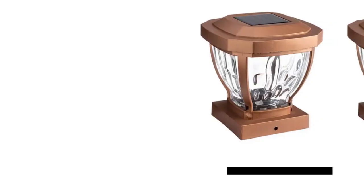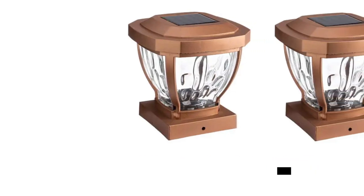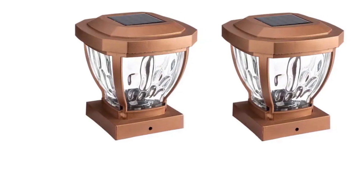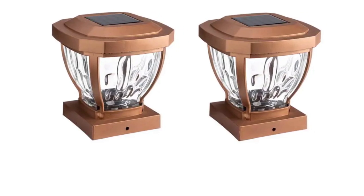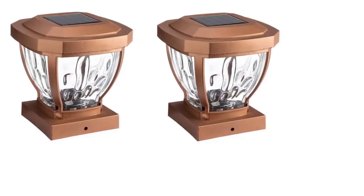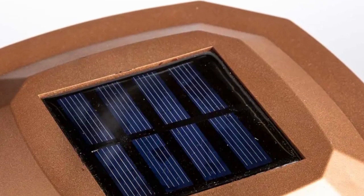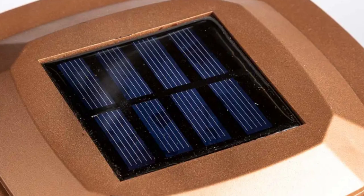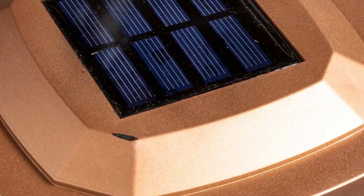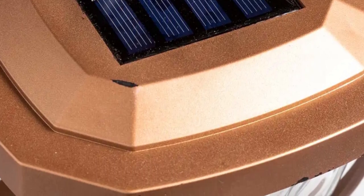Introducing the wavy glass solar post cap lights, an effortless and stylish solution to illuminate your deck or porch. Designed to fit most 4-inch by 4-inch wood posts, these lights feature a solar panel that powers bright LED lights housed inside wavy glass with decorative patterns, adding extra charm to your outdoor space. With pre-drilled screw holes, installation is quick and easy, enhancing safety and ambience with classic styling.